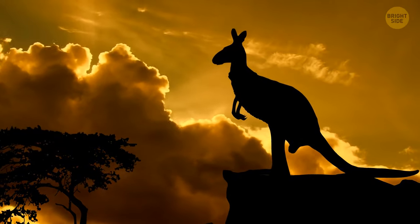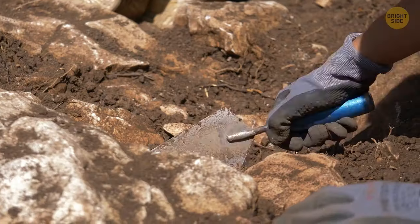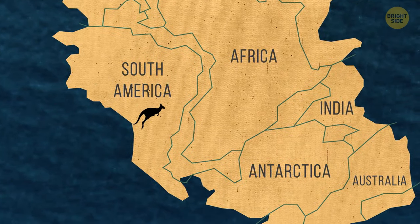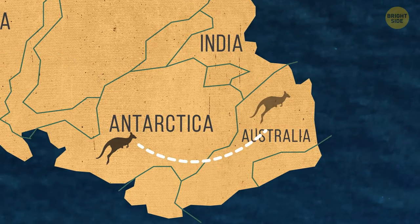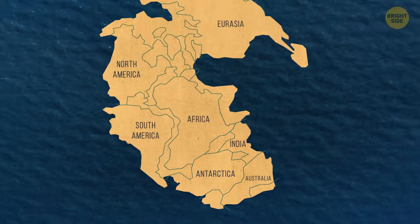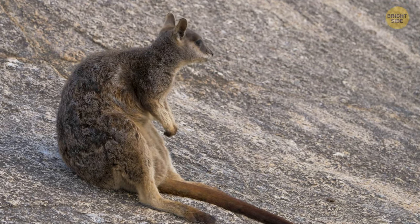Although marsupials were once more common throughout the rest of the world, it's unclear where they originated. The oldest fossils of marsupials were found in North America, but it is clear that marsupials slowly made their way down under, coming through South America, across Antarctica, and finally into Australia — keeping in mind that this was when the continents were all still attached. Once reaching Australia, they quickly adapted without competition from other animals.